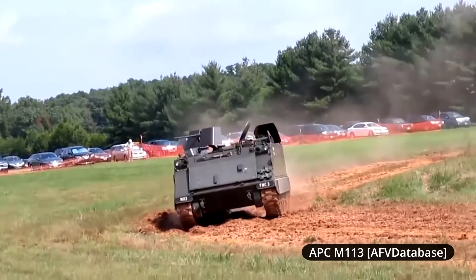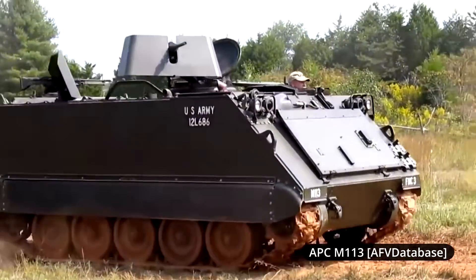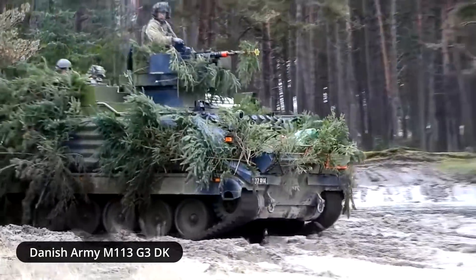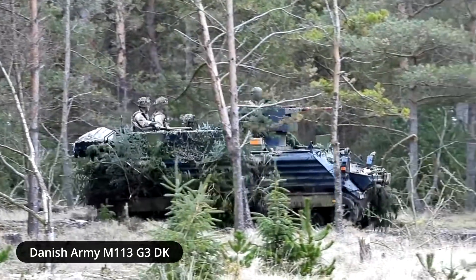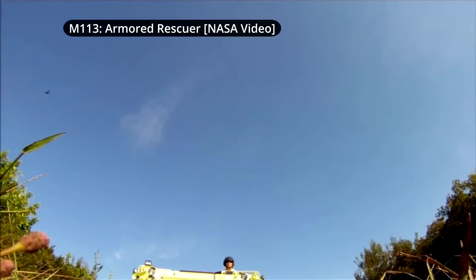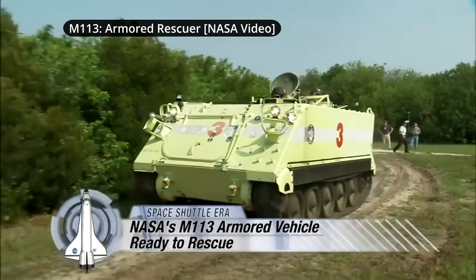The M113 APC is perhaps one of the most ubiquitous armored fighting vehicle designs in service today. Being little more than an aluminum box on tracks, the M113 is still in service in as many as 50 different armies, with a number of variants fulfilling a variety of roles, including command and control, fire support, and anti-tank duties. Given the vehicle's adaptability, it should come as no surprise that some non-military organizations have taken a shine to a vehicle that can protect occupants from external hazards.